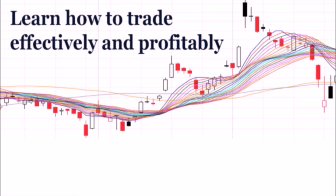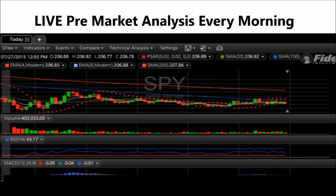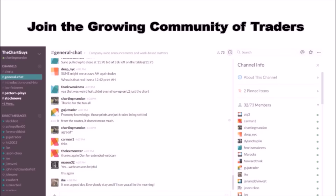Hey, I'm Chartman Dan. If you like this video, I encourage you to check out our website, TheChartGuys.com — home of technical analysis learning and education, where we broadcast live market coverage every morning, provide live chart consultation, and point out key levels on your favorite plays in our community chat room. Why not check out our free trial?